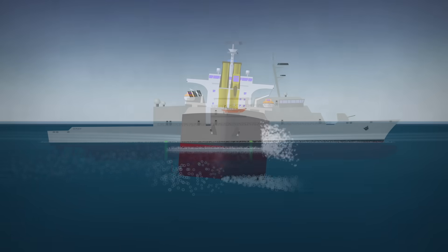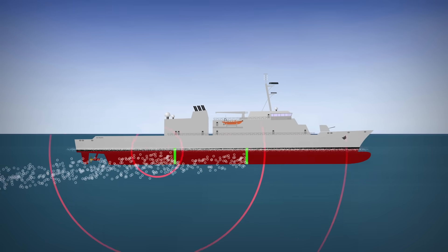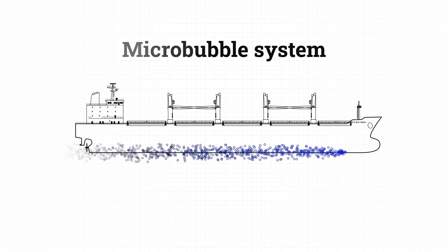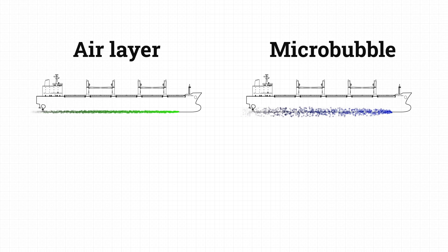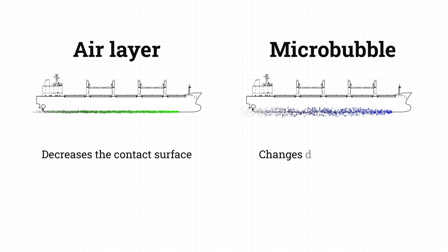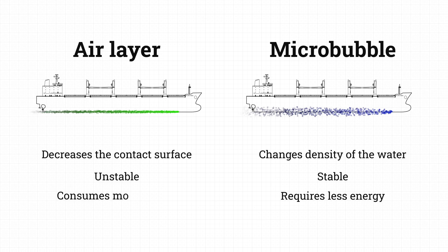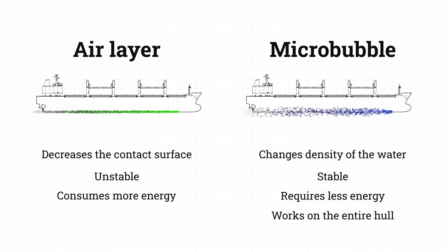So, now we get to bubbles. Besides hiding the ship's noise, you can also use micro bubbles to reduce frictional resistance instead of a continuous air layer. The key difference is that the air layer system cuts down frictional resistance by decreasing the hull surface area in contact with the water, while the micro bubble system changes the density of the water around the hull. The micro bubble system has some advantages: it doesn't require managing the stability of the stream like the air layer system does, it takes less energy to create the bubble stream, and you can generate micro bubbles all over the hull, not just on the flat bottom.